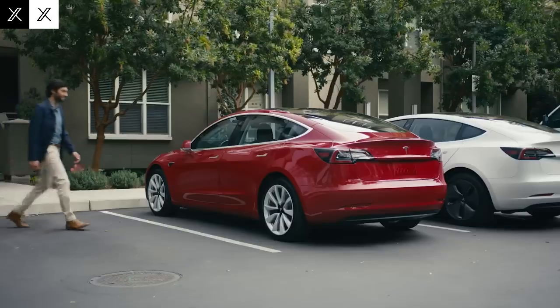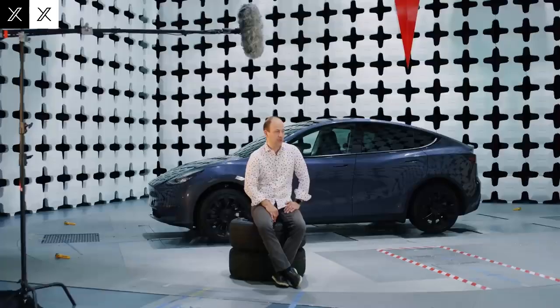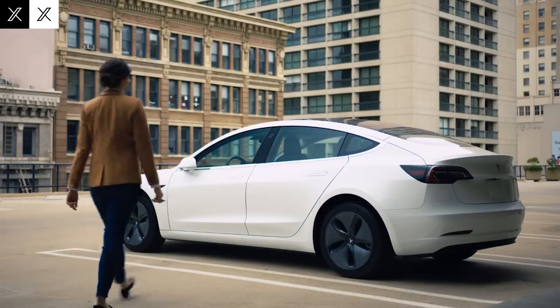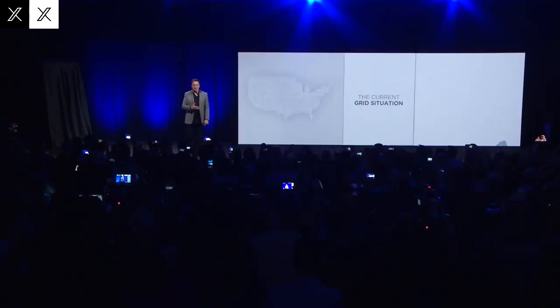For me, the true heart of this revolution lies in the combination of three pillars: autonomy, intelligence, and durability. Unlike other batteries, which offer one advantage and sacrifice another, this one manages to balance everything. Durability, in fact, may be the point that will shake up the market the most. We're talking up to 15,000 complete charge cycles, which equates to over 6 million kilometers of useful life.